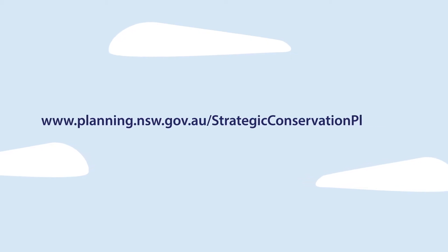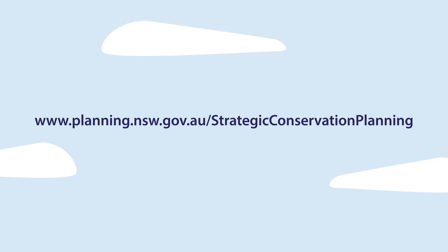To find out more about strategic conservation planning in New South Wales, visit our website.